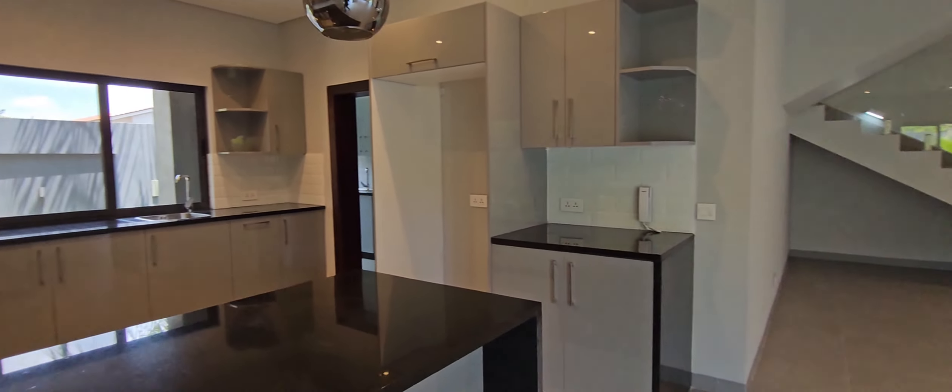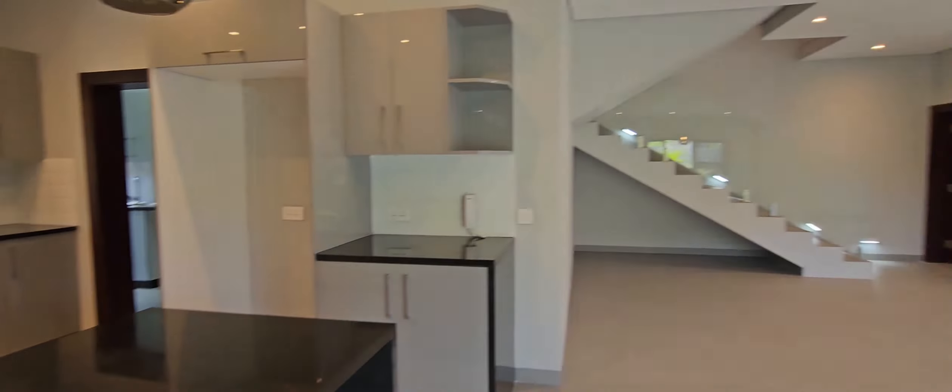So let's continue the tour. That's our living area — you can have your dining somewhere here. This way we have our kitchen: inbuilt stove, oven, and the like. Lots of storage space for your pots, pans, cups. You can have your fridge here. Very modern and the finishing is really high-end.